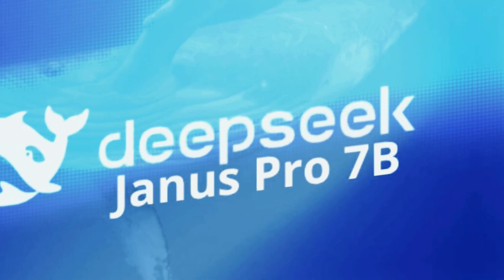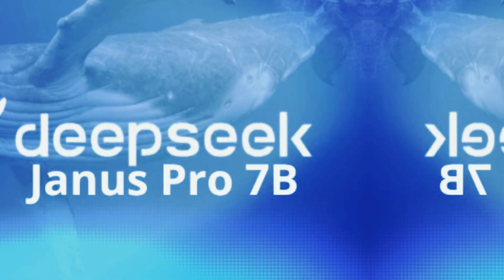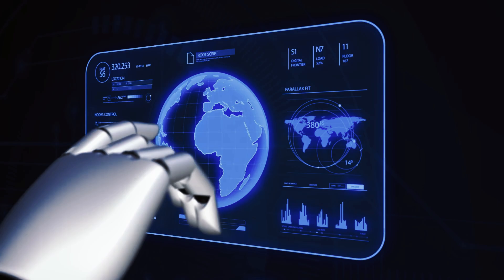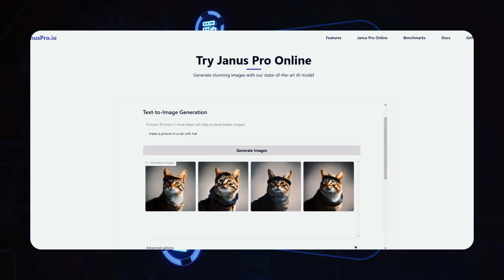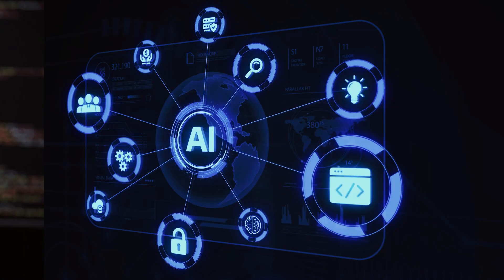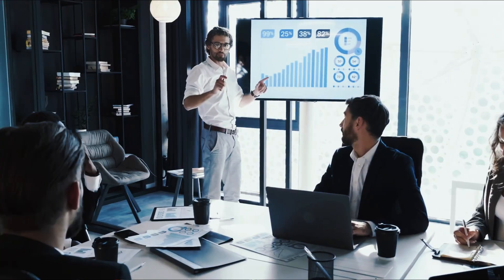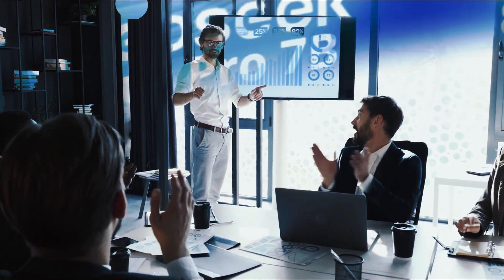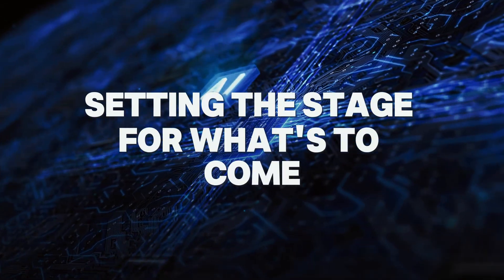Janus Pro-B is more than just a tool — it's a glimpse into the future of artificial intelligence. By combining text and image reasoning in a single, powerful model, it offers a level of versatility and sophistication that few can match. Whether you're a developer, content creator, educator, or entrepreneur, Janus Pro-B represents a new frontier in AI-driven innovation, setting the stage for what's to come.